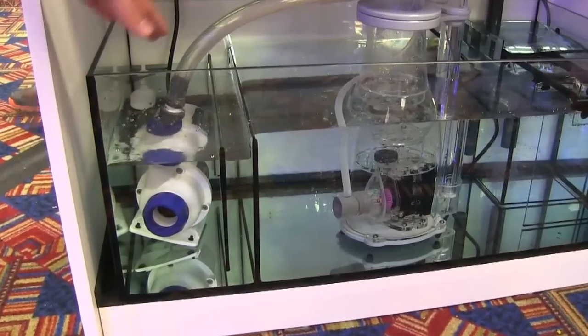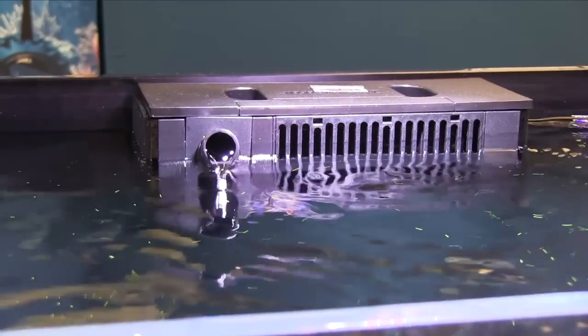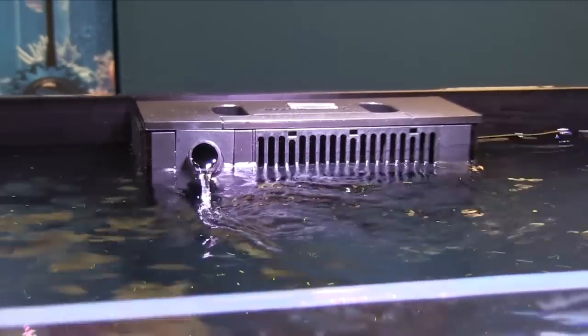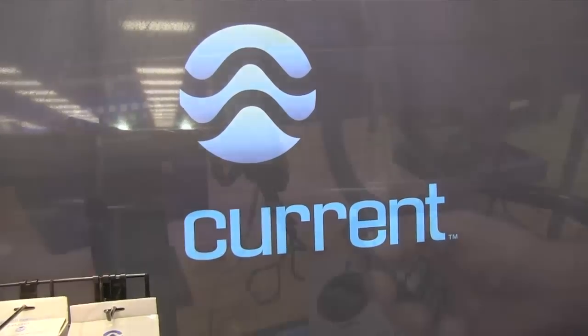On the equipment side, Ecotech has a new return pump — the Vectra — that may change the way the industry looks at this product. One feature is reduced flow at feeding time, but overall it's quiet, energy efficient, and introduces functionality never really looked for in a return pump before. The software offers innovations including pump calibration and nutrient management timing. There's even a battery backup feature. When you hit feed mode it'll automatically come down to a trickle so coral food and fish food stays in the tank for as long as you want.